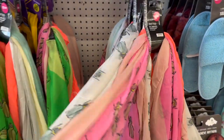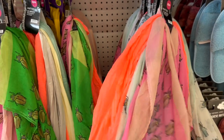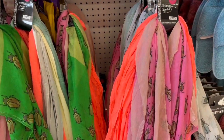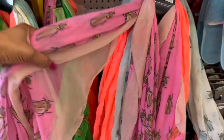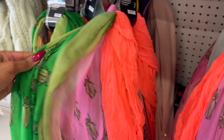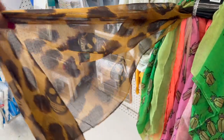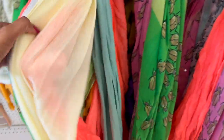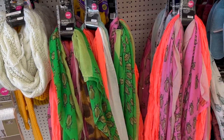I have a weird obsession with scarves — I have a ton but rarely wear them since we live in California and it's not very cold. They have packs of four scarves for $2.99, including a vibrant neon pink, greens, and a Halloween one — that Halloween one is the only one I really like. I need to stop looking because of my scarf obsession!